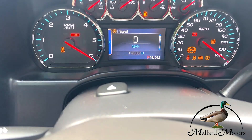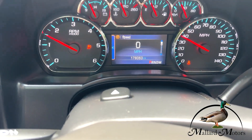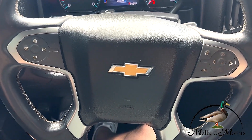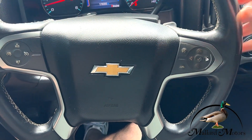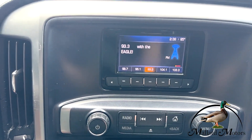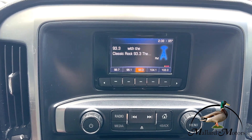Just over 178,000 miles on it. You've got cruise control on the steering wheel, as well as some controls for the radio and hands-free calling.